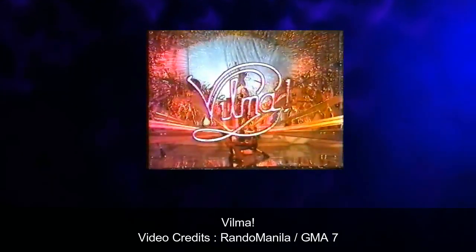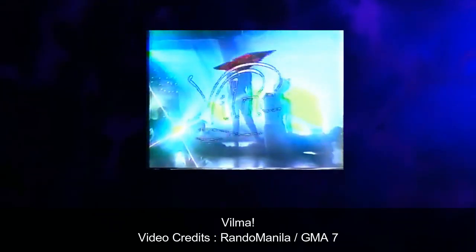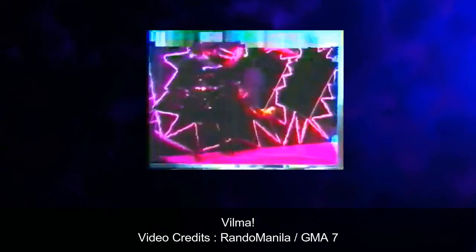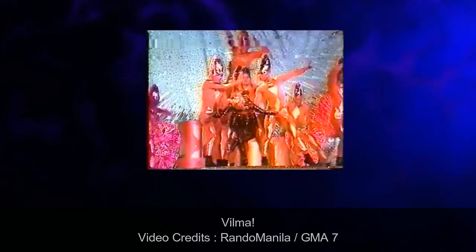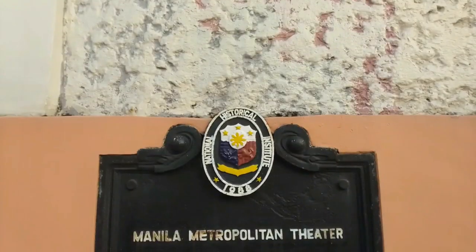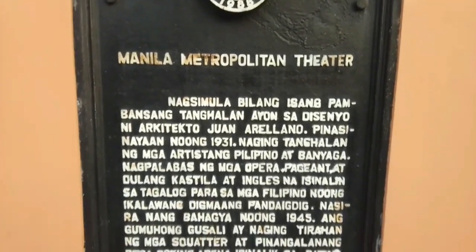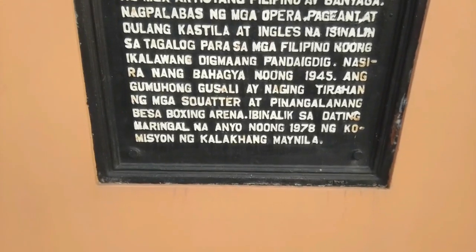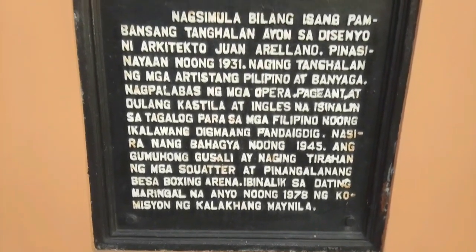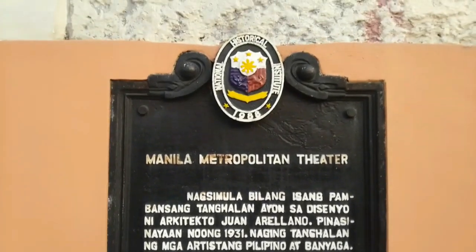Ginamit din ito bilang venue ng variety show ni Vilma Santos na "Vilma." Noong 1996, muling nagsara ang Metropolitan Theater dahil sa conflict ng Manila City Government at GSIS. Noong 2010, si Pangulong Gloria Macapagal Arroyo ay muling binigyang-pansin ang Metropolitan Theater, at ito ay na-recognize bilang National Cultural Treasure under ng National Cultural Heritage Act.